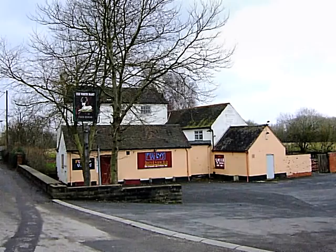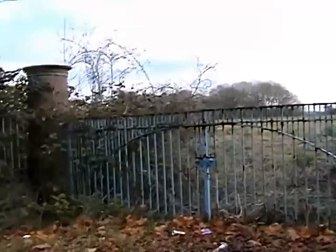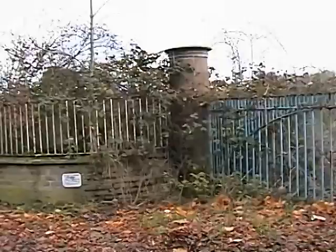Purpose built in 1956, the Ever-Ready battery factory had a relatively short life. It closed on the 25th of February 1994 and was demolished shortly afterwards. Most of the workers were women from Dawley and the surrounding area.